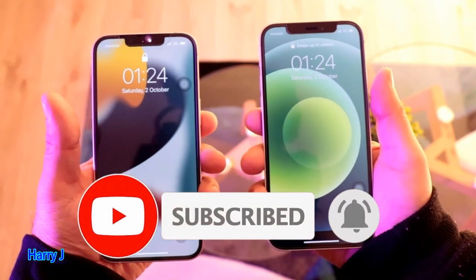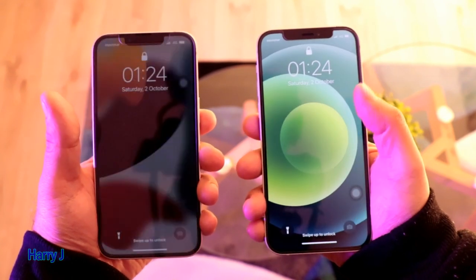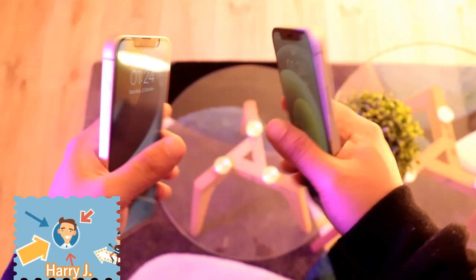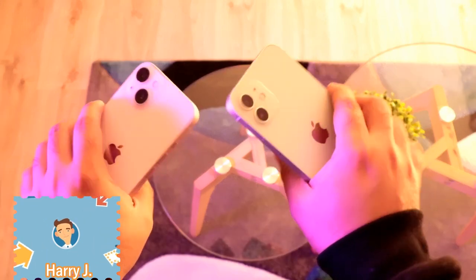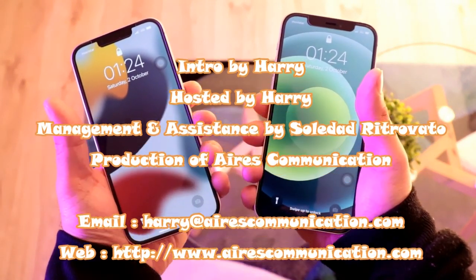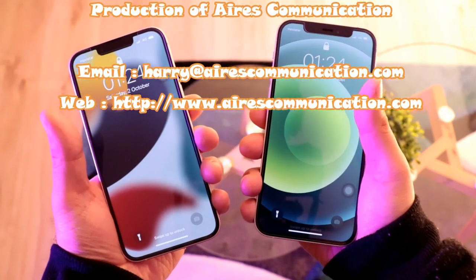If you like this video, please subscribe to my channel and give a thumbs up. As always, for more information, go to Ask Communication at www.askcommunication.com. Have a lovely evening — take care, till then, bye-bye.